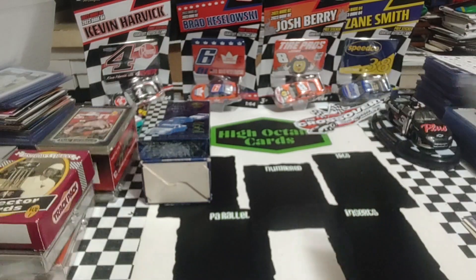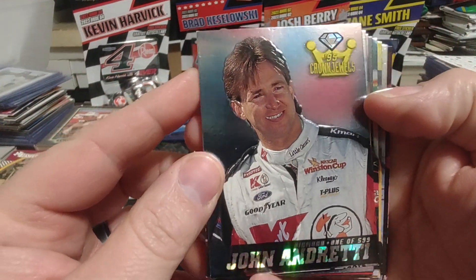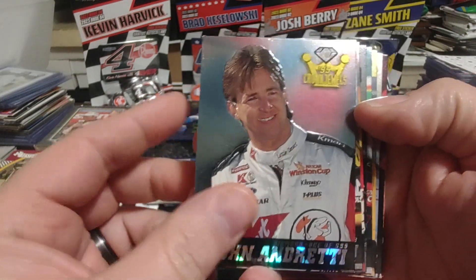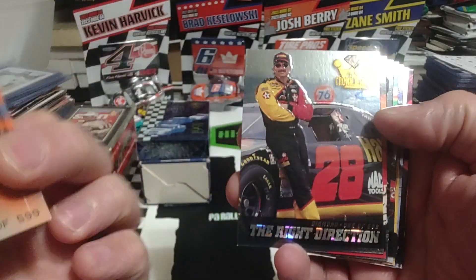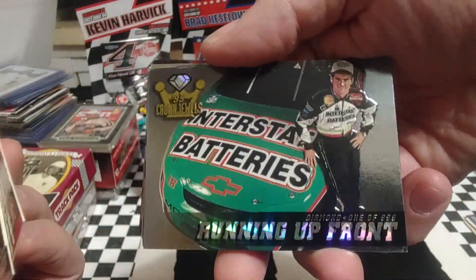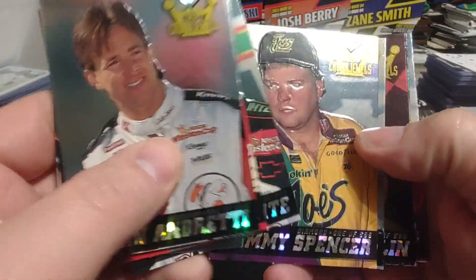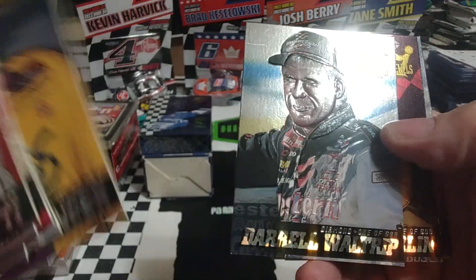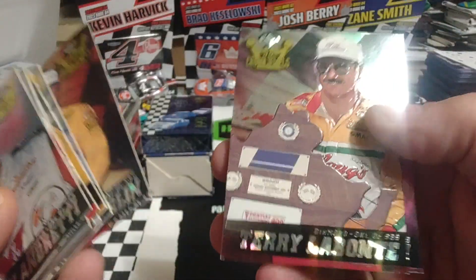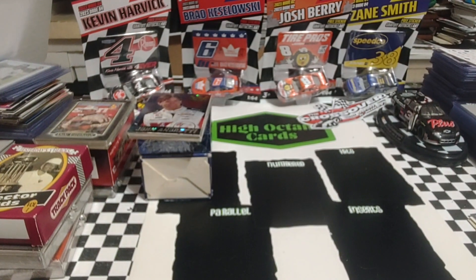He had some numbered cards — he knows I like those. I'm actually working on this set and have a slow start, so this will definitely help. These are 1995 Crown Jewels diamonds, each one serial numbered on the back. We've got John Andretti, Dale Jarrett, Kenny Schrader, Bobby Labonte, another Bobby Labonte, Jimmy Spencer, Darrell Waltrip — and you can see the cards are slightly embossed and textured — Sterling Marlin, Terry Labonte, and Ernie Irvan.